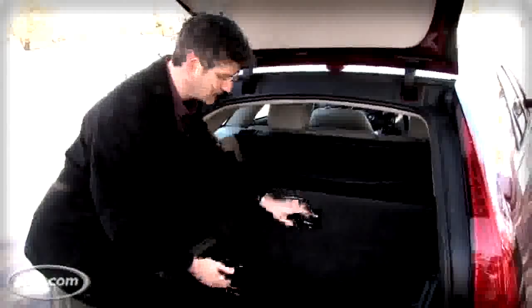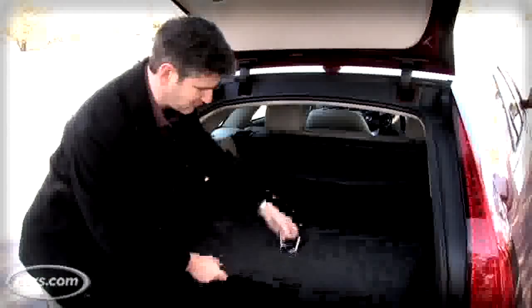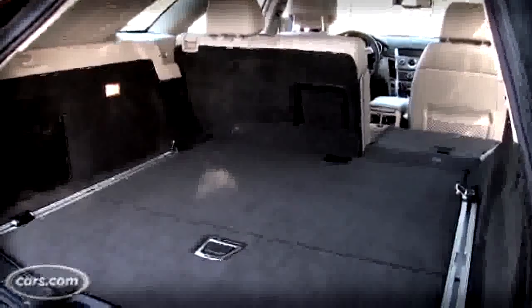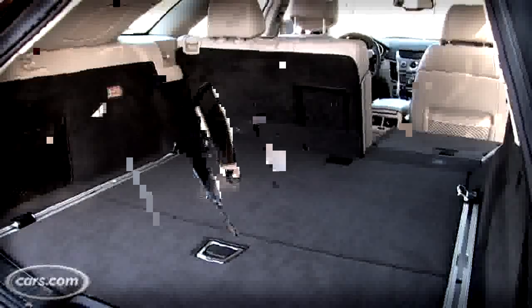It's about 25 cubic feet. Now there are a couple of handy tricks here for storing cargo. You've got these D-rings that are repositionable — kind of nice — and a cargo organizer, they call it.